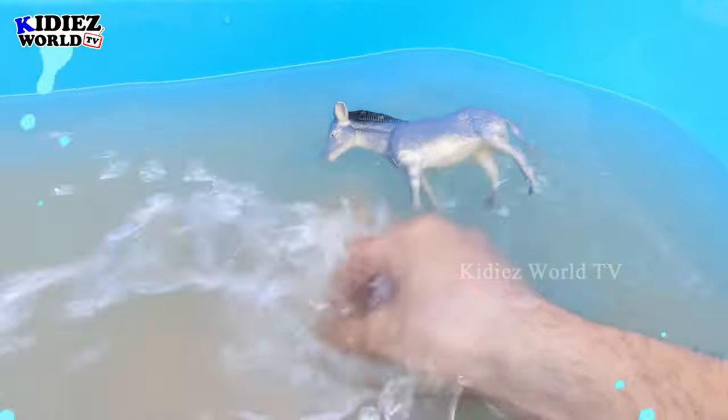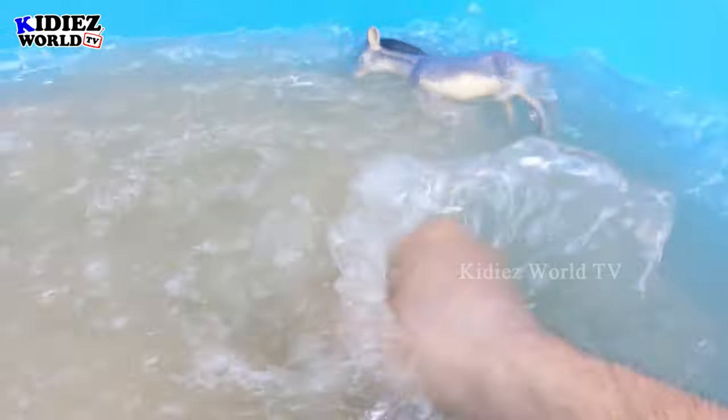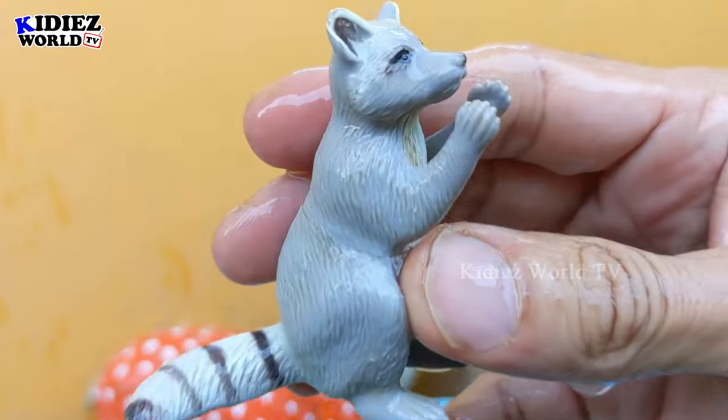Raccoons are very adorable and they act very naughty, so that's why they come in the cute and funny animals category. Raccoon.